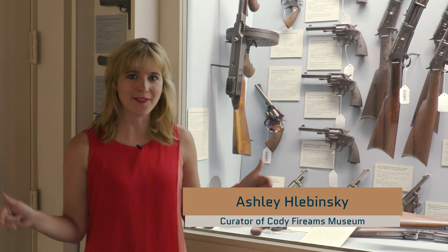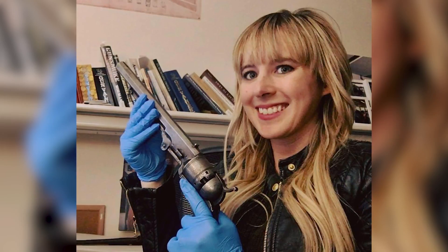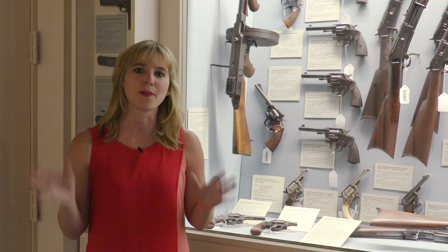I'm Ashley Lubinski. I'm the Robert W. Woodruff Curator of the Cody Firearms Museum, and we are here inside the Firearms Museum, which is a part of a larger organization called the Buffalo Bill Center of the West. I've been curator at the museum for over three years, but I've been with the museum in many different functions for about seven years.